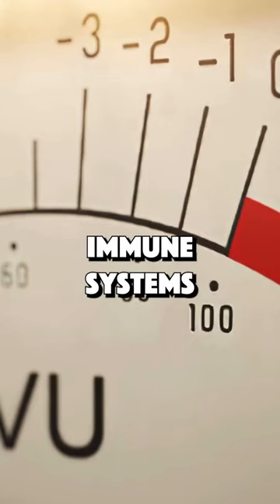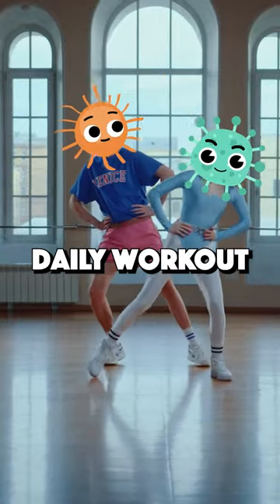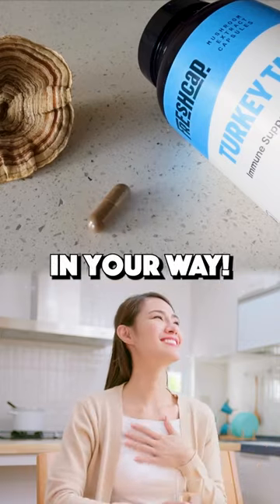There is a Goldilocks zone for our immune systems and turkey tail helps us get there. Regular intake of turkey tail is like a daily workout for your immune system, keeping it strong and ready to take down anything that gets in your way.